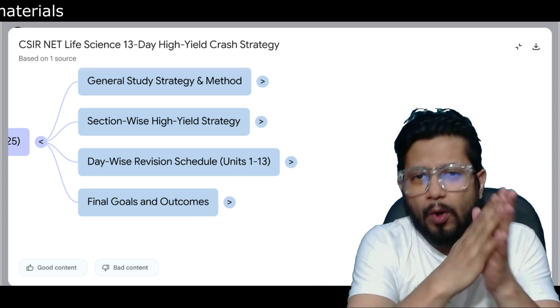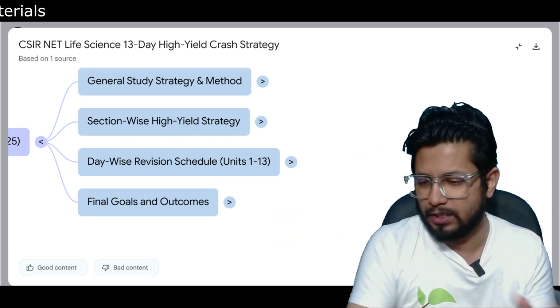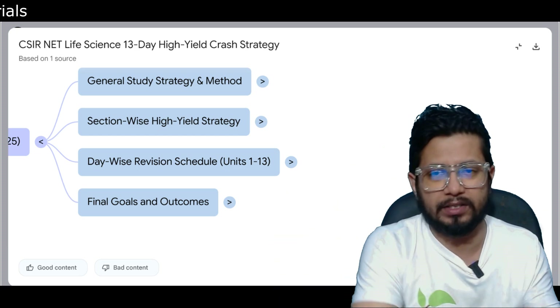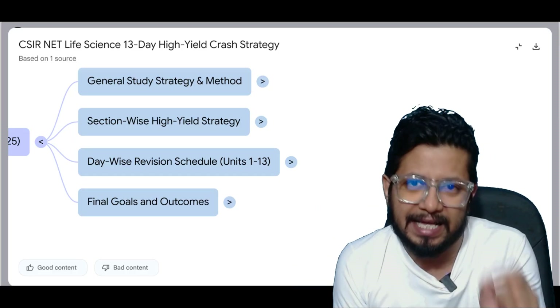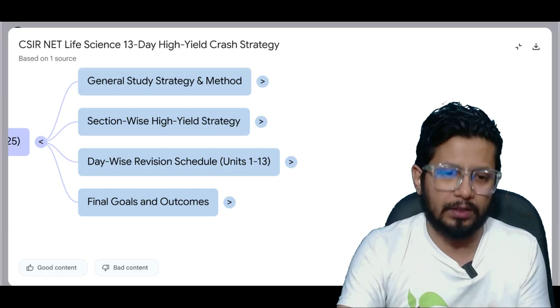The last 3 days will be entirely dedicated to mock tests — full-length mock tests, at least 6 mock tests total, meaning 2 mock tests each day for the final 3 days. That is how you are going to prepare for this examination.